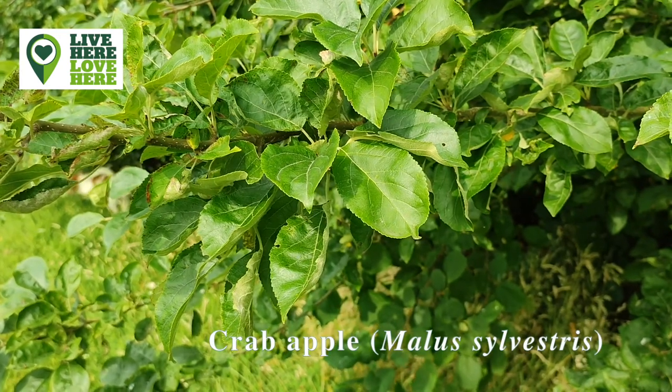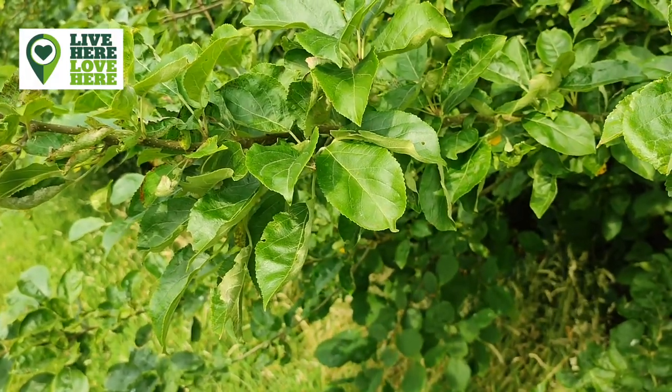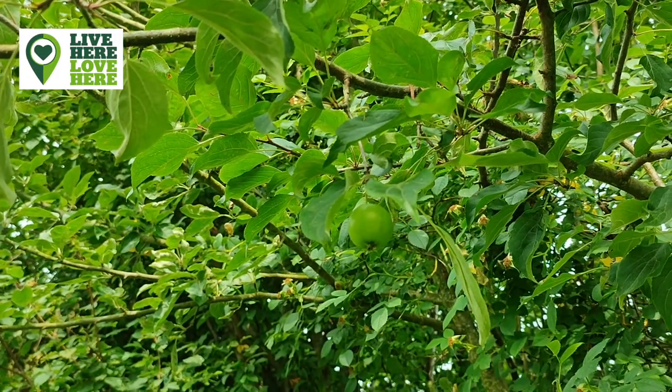The leaves of the crab apple are food for caterpillars of many moths including green pug, Chinese character and pale tussock. The apples can be made into a great jam and are also enjoyed by mice, voles, foxes and badgers.